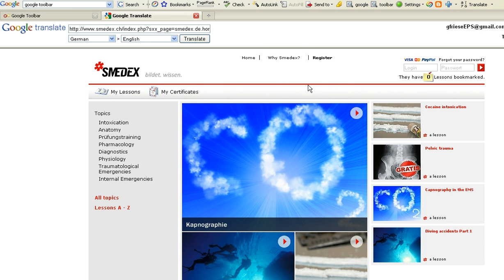You can learn more about them with some translation. You can also learn more about the work I do to create online education for emergency responders by going to EPS411.com.